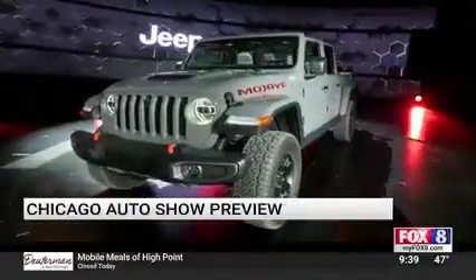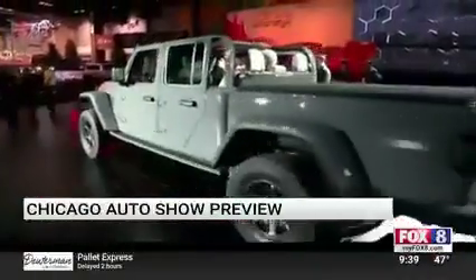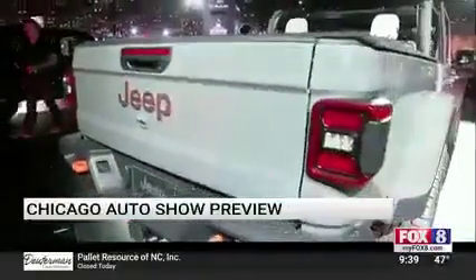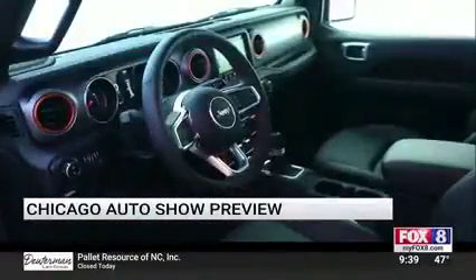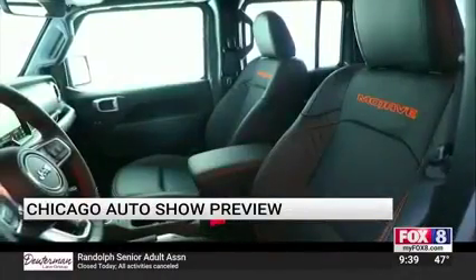Check out this from Jeep. It's called the Mojave. It's a Gladiator, which is their truck — the only convertible truck on the market, by the way. This will go for around $45,000. It's a desert runner, which means that you can drive fast in the sand on the desert. But it's a true Jeep — it can do crawling and off-roading, at the same time as being used for the whole family.